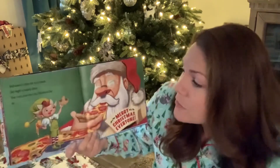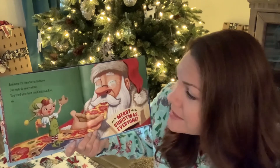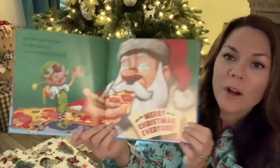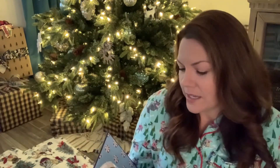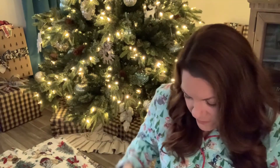And now it's time for us to leave. Our night is nearly done. You tried your best this Christmas Eve, so Merry Christmas, everyone. Okay, boys and girls. Have a wonderful evening and sweet dreams.